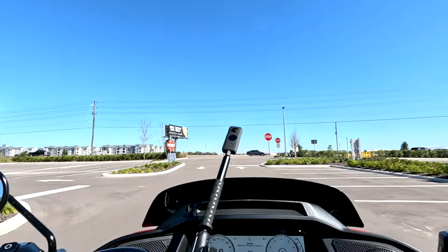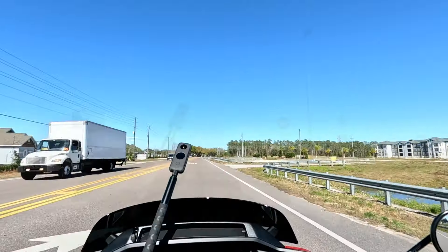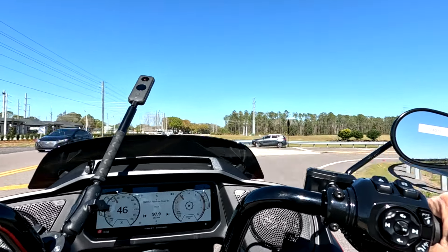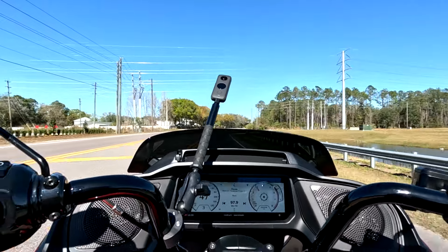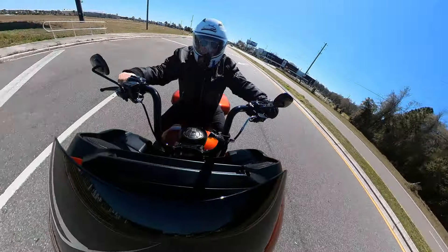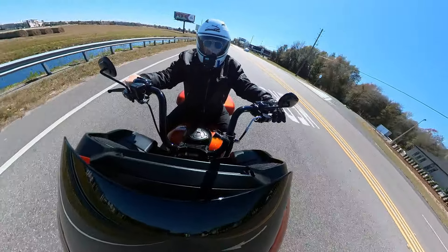If you're wondering what that is — that's my 360 camera. That's how you get the views where it looks like somebody's riding in front of me and filming backwards, or riding alongside me. That's just a 360 camera — a lot of people have been asking about that.